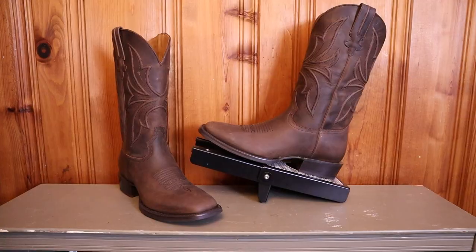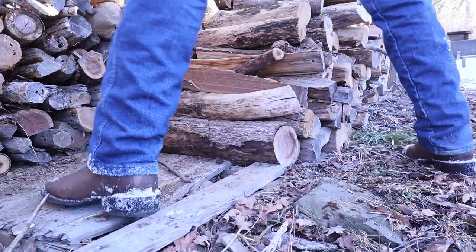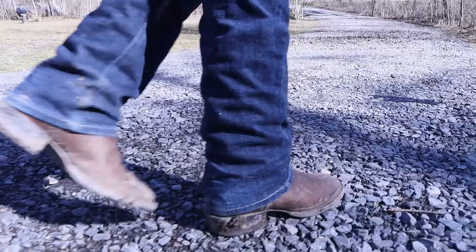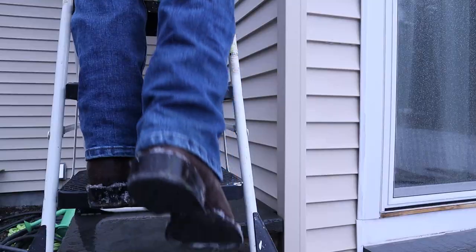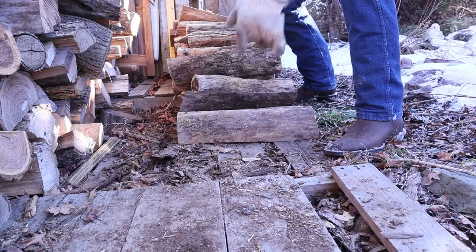I bought the new Desperado boot from Thursday Boot Company and used them over four weeks to see how they fit and how they held up. Do they have a place next to traditional cowboy boot brands that have been around for decades, or are they just trying to cash in on the latest trend with a half-assed made boot? Find out in this extended test review. Let's get into it.